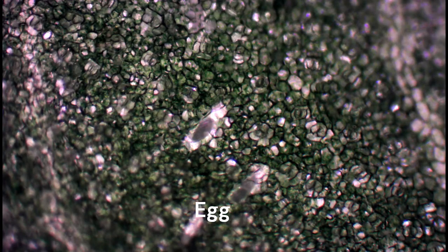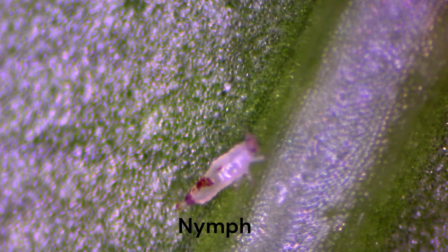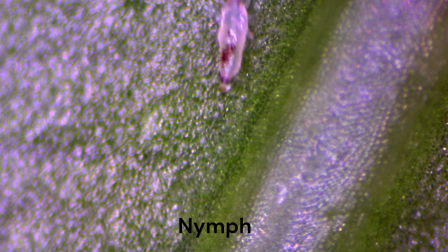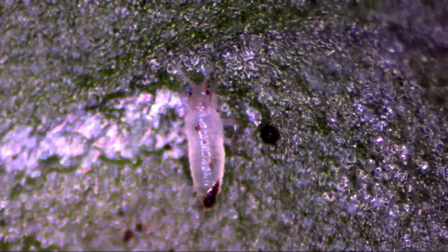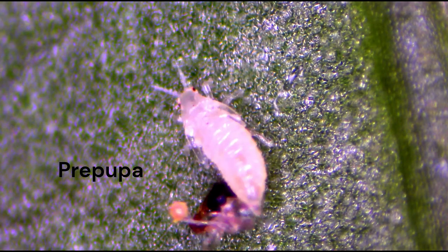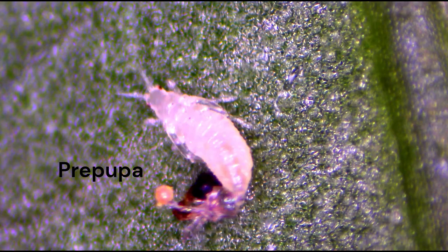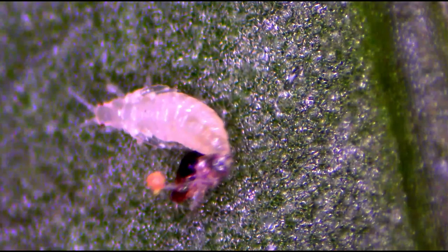Eggs hatch into pale white nymphs, which gradually turn opaque or cream colored as they feed. There are two nymphal instars actively moving around, feeding, and excreting before they molt into the prepupal stage. This prepupal stage stays on the underside of the alocasia leaf. Like the nymphal stages, it is mobile; however, it doesn't feed or excrete anymore.